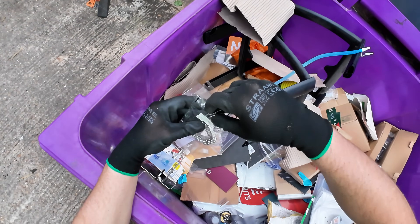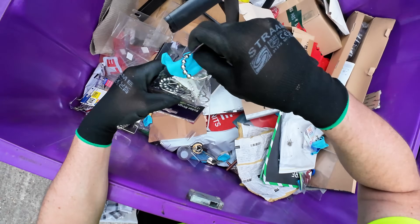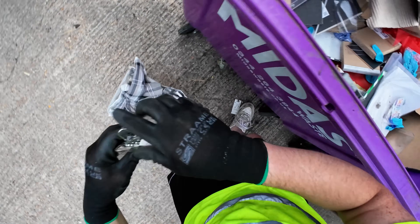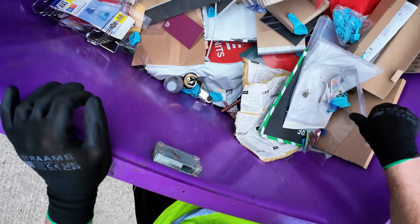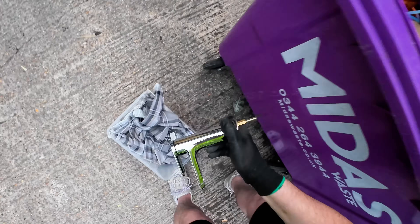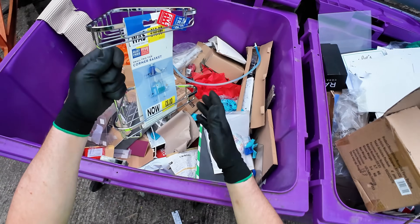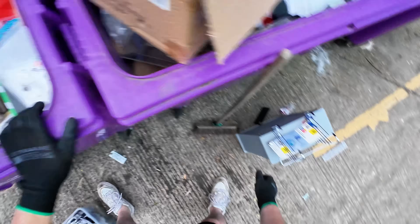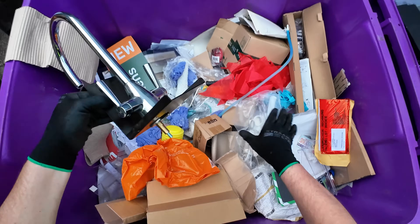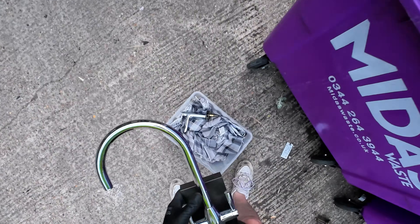They're bathroom rings - four bathroom curtains. There's a tap down here - these are expensive taps. That is a nice tap, hot and cold. Nice - that's a good find. There's a basket there for the bathroom. Oh look at that - it's another tap. This is a kitchen tap, 100 pound look. We will take that - brand new, it's just a display model.